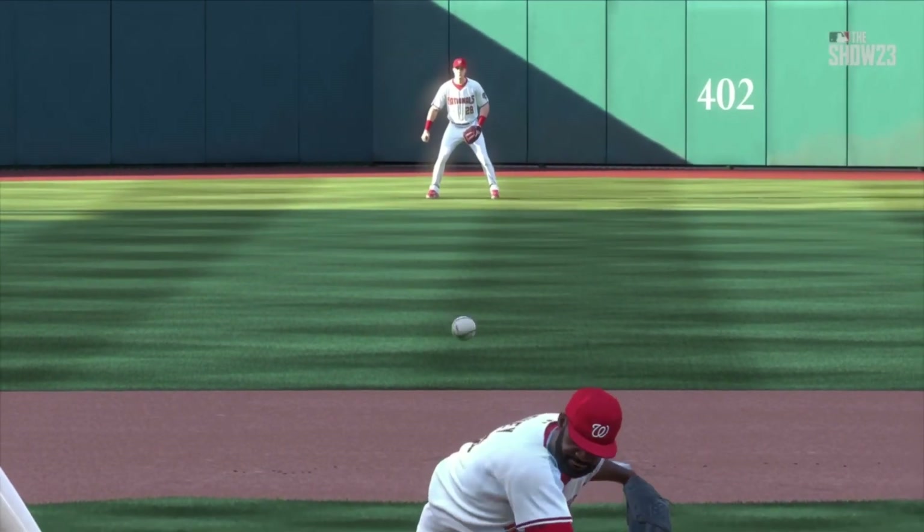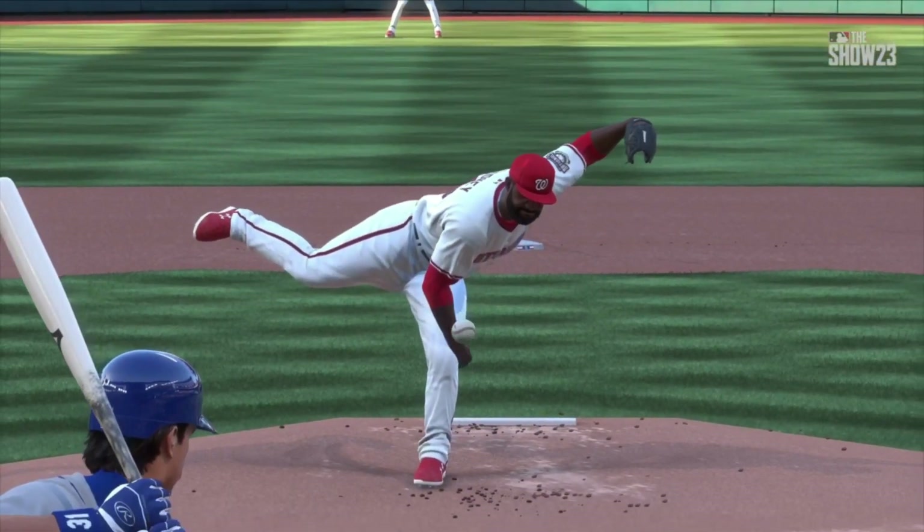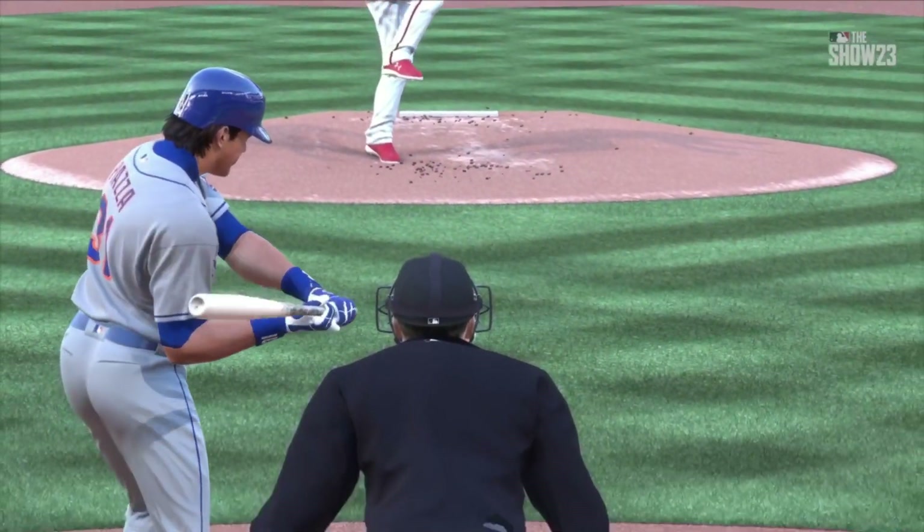Always scary for a pitcher when a guy can take a fastball down the middle and hit it to the opposite field. No holes in a swing like that, and that time that ball was hit hard.